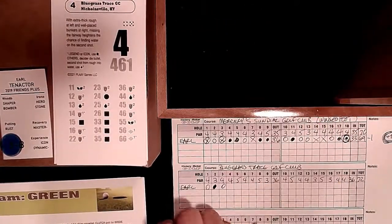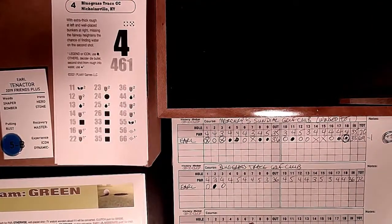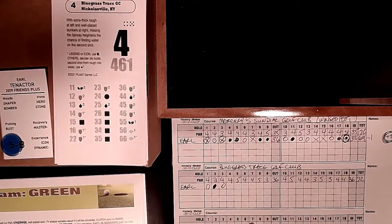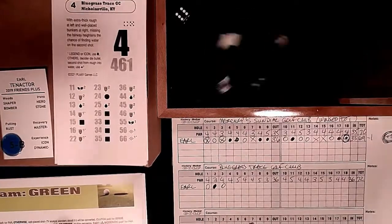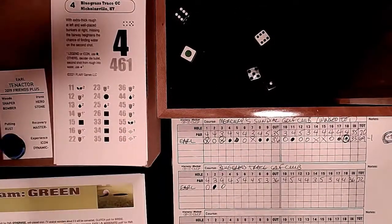Hole 4: with extra thick rough at left and well-placed bunkers at the right, this 461-yard par 4 would be worse if you missed the fairway as you could find the water. Only a 4 or 5 gets us near the water. We get a 6 - we take a blue chip and a par, and move right on.